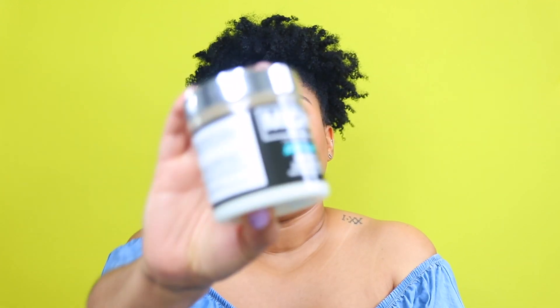Another moisturizing staple deep conditioner I'll be using this spring and summer is the Miche Indulge Moisturizing Deep Conditioner. This is probably their old packaging but the fact remains this is one of the best deep conditioners I have ever tried. Super moisturizing, fantastic slip, smells like candy — I savor this. I haven't mentioned it in a while mainly because I don't want to use it all up since I don't really care to order from Miche right now due to shipping times and their prices going up. However, that does not negate that this is an amazing deep conditioner.